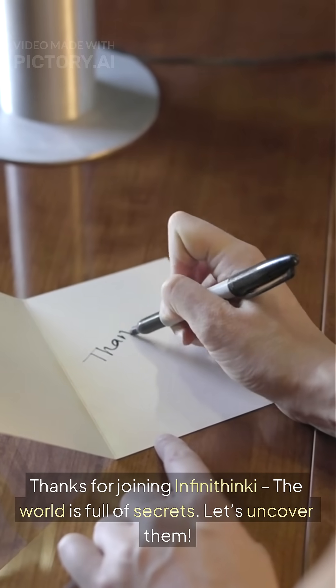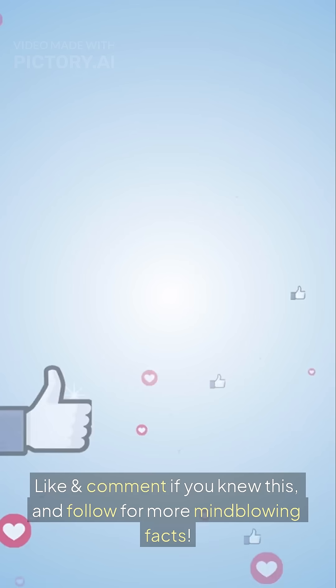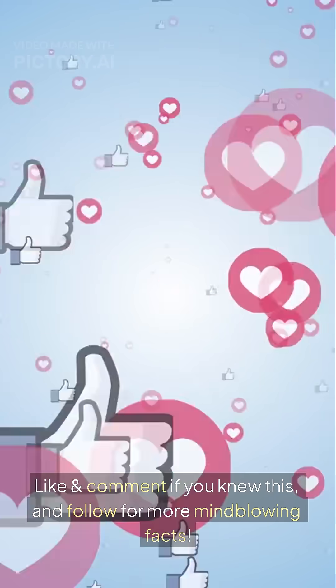Thanks for joining Infinithinky — the world is full of secrets. Let's uncover them. Like and comment if you knew this, and follow for more mind-blowing facts.